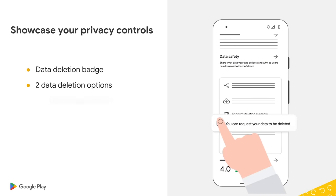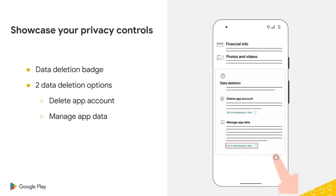Second, we'll show your privacy controls in your app's data safety section to show users how you treat their data responsibly. This gives users an easier and more consistent data control experience across all apps.